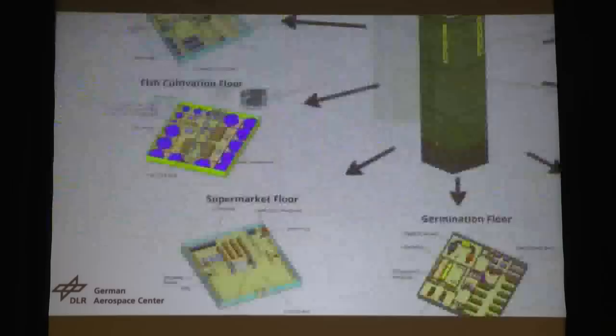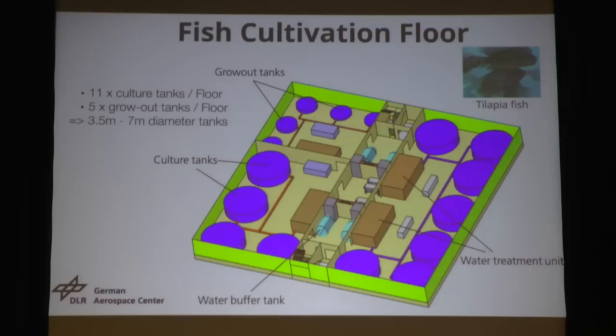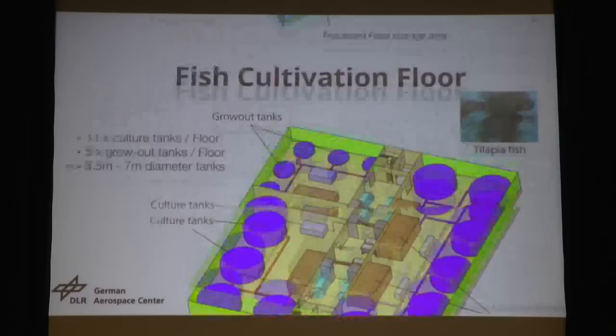We're also doing fish cultivation. We have three of those floors with several cultivation tanks, 3.5 to 7 meters in diameter. We're cultivating tilapia fish here, basically, because they are quite well-suited to our inedible biomass — they essentially eat everything.